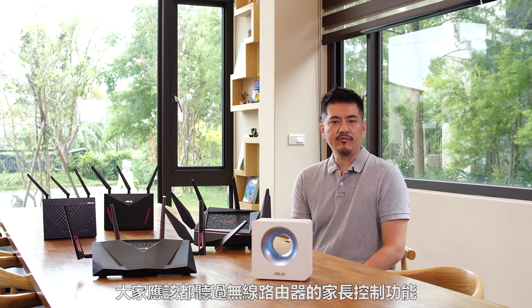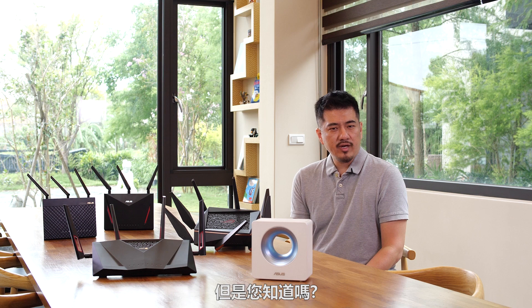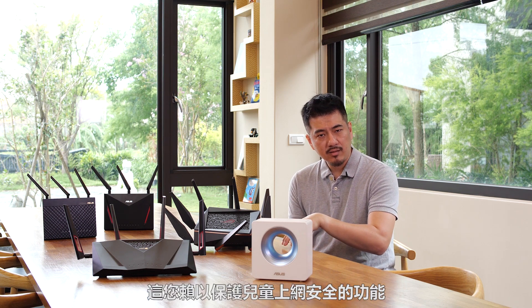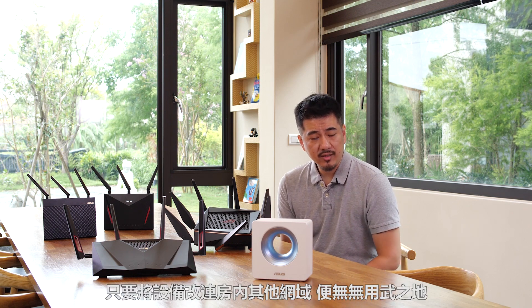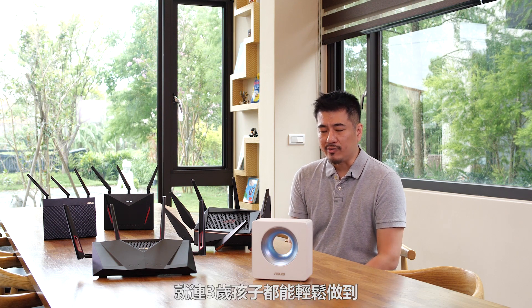I'm sure everyone is aware of the parental control feature in routers. Did you know that the feature you depend on to keep your kids safe can become redundant if they simply walk over to another part of the house? Yes, it's as simple as that — even my three-year-old can figure that out.